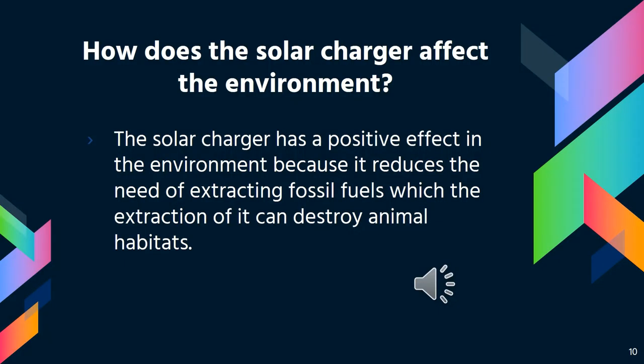How does the solar charger affect the environment? The solar charger affects the environment in a positive way because it reduces the amount that fossil fuel needs to be removed from the ground. Removing fossil fuel from habitats and other animals can cause great harm to both the habitat and the animal. That was my PowerPoint, thank you for listening.